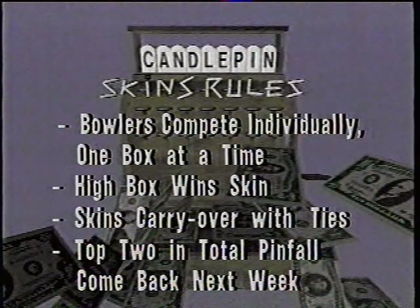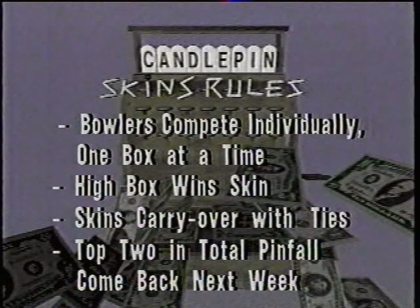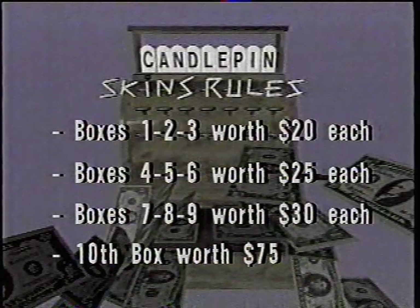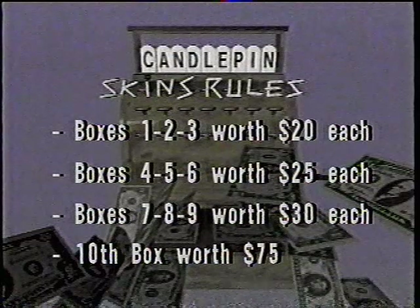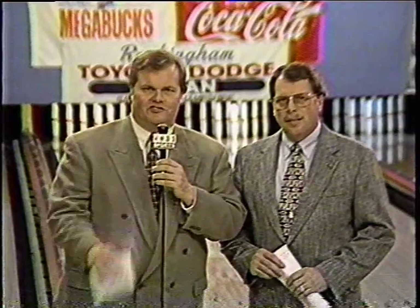The top two bowlers in total pinfall return week to week. That's what Tim Susi and Mike Morgan have been doing to come back again today. Our first three boxes in each game are worth $20. The next three are worth $25. Boxes 7, 8, and 9 in our two games are worth $30 each, and the 10th box in each game is worth $75. We'll see if Tim and Mike can keep it rolling, but Ed and Rich are ready to challenge. We'll be back for the first of our two games right after these messages. Don't go away.